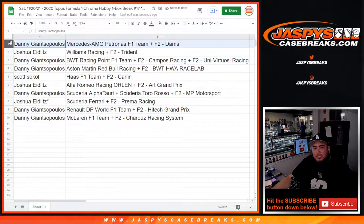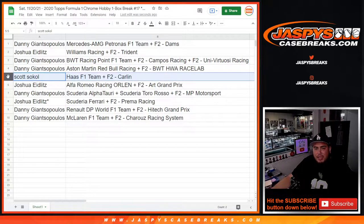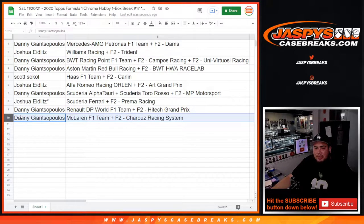Danny, you have Mercedes-AMG F1 Team plus F2 DAMS, Williams Racing plus F2 Trident. Joshua: Danny would be BWT Racing Point F1 Team plus F2 Campos, and F2 Uni-Virtuosi Racing as well. Also Martin: Red Bull Racing plus F2 HWA. Scott has Haas F1 Team plus F2 Carlin. Joshua gets Alfa Romeo plus F2 ART Grand Prix. Then Danny with Scuderia Toro Rosso and F2 MP Motorsport. Joshua with Scuderia Ferrari plus F2 Prema Racing, and then Danny with Renault DP World F1 Team plus Hitech Grand Prix, as well as McLaren F1 Team plus F2 Trident Racing System.